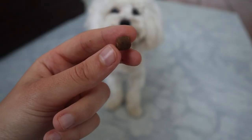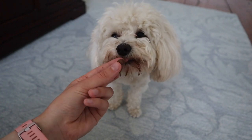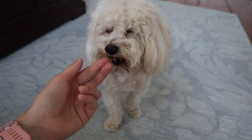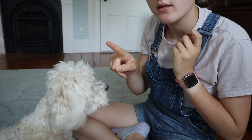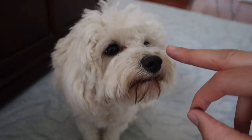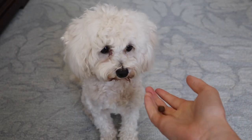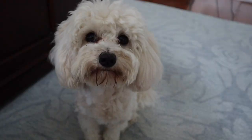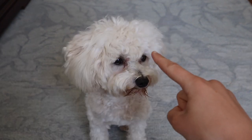Next we taught Roscoe the touch command. This command is pretty self-explanatory — your dog just touches his nose or his paw to a particular object. First we grabbed a treat and stuck it in front of Roscoe's nose, and when his nose came in contact with our fingers we said "yes, touch" and gave him the treat. We did this over and over until Roscoe knew that the word touch meant touch his nose to our finger. The aim was for Roscoe to eventually touch the bell with his nose or his paw. Another method is to tap your finger on your dog's nose and then give him a treat — eventually your dog will catch on and touch his nose to your finger all by himself.